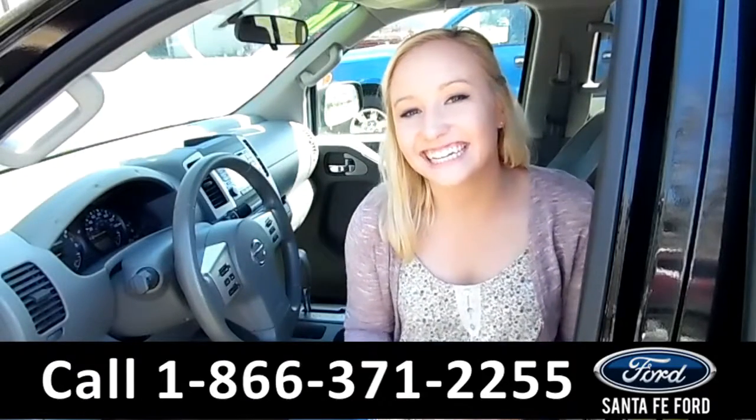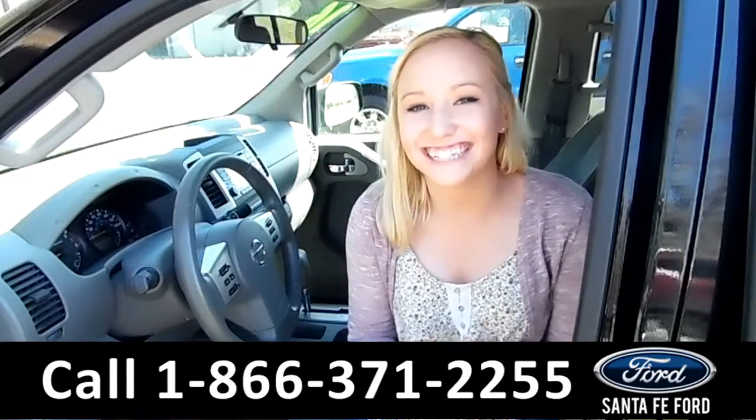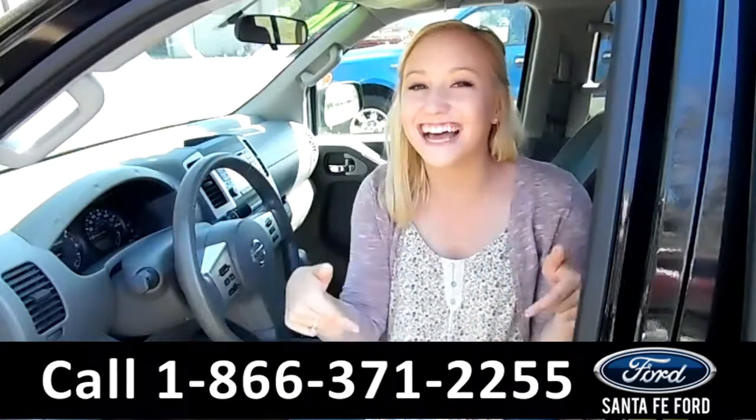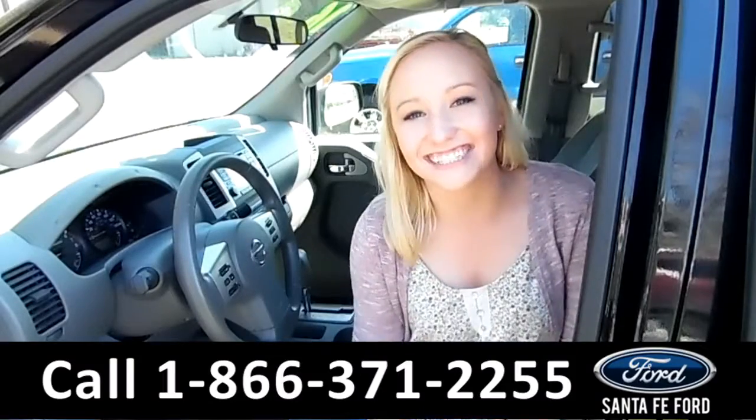That was our 2016 Nissan Frontier. For more information, you can visit us online at SantafeFord.com or give us a call at the number below. My name is Alyssa — thanks for watching!